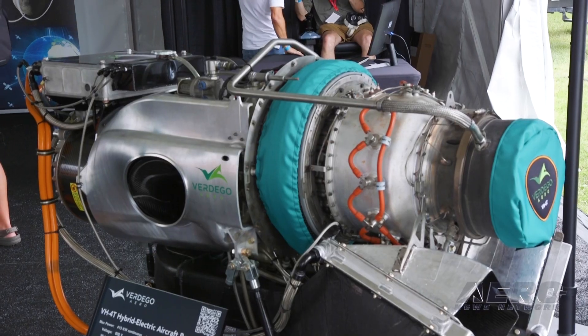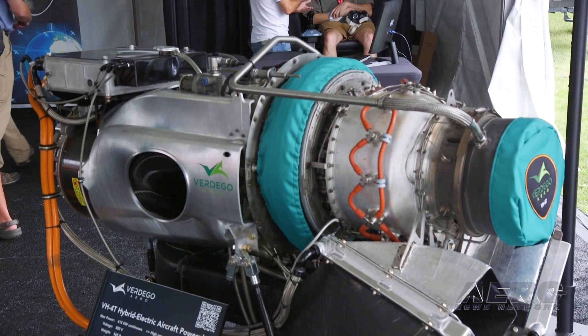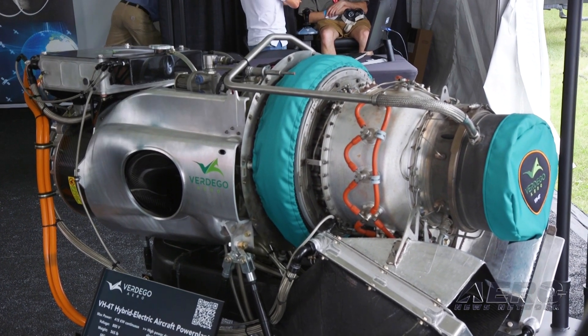From a power standpoint, what are you getting out of this engine right now? This engine is 400 kilowatts, so it's about 500 horsepower, and that's DC electricity at 800 volts.